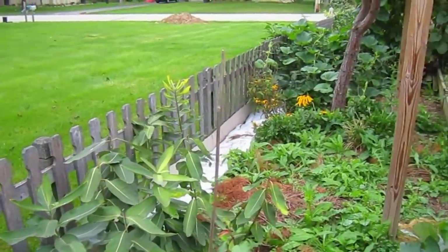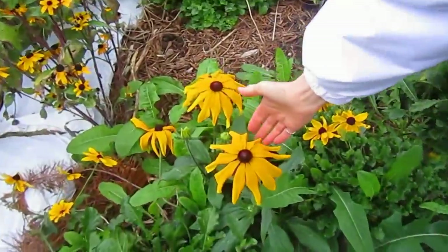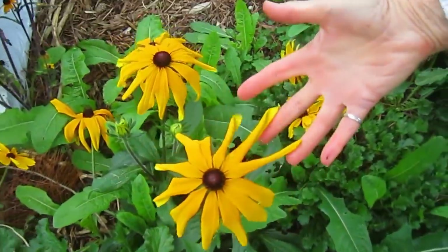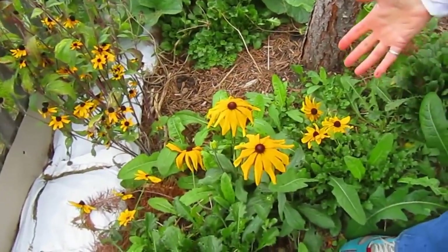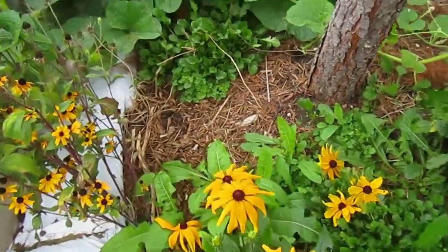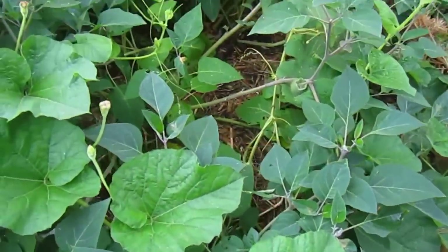And your black-eyed Susans are doing well? Look at the size of these black-eyed Susans — normally they're that size, I don't know how these suddenly got to be so huge. The leaves are even bigger. And we did have some trumpet lilies in there, but they're being taken over by my gourds.